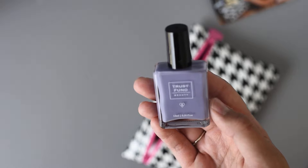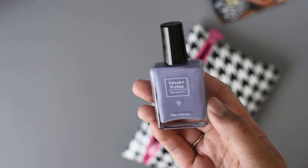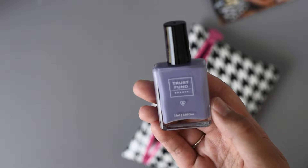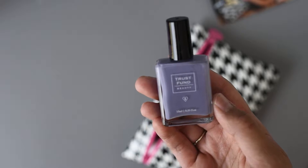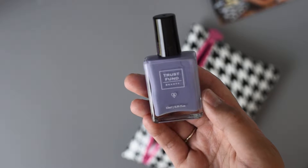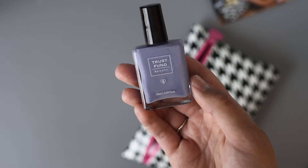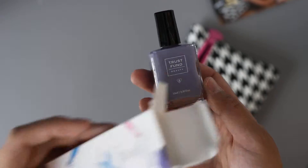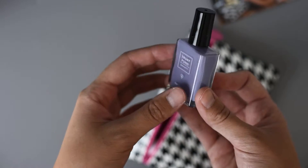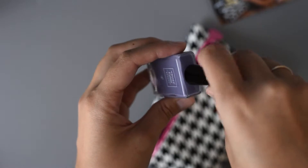It says our polish is non-toxic and 5-free, which means free from toluene, formaldehyde, lead, nickel, and phthalates. I don't know how to pronounce any of these, sorry. It's also vegan and cruelty free, which is awesome. That's great. And they have all the little symbols on the back. This is a really pretty color. It's a full size nail polish.